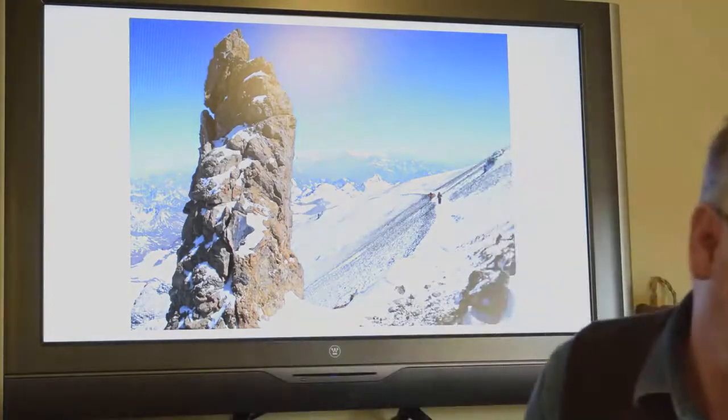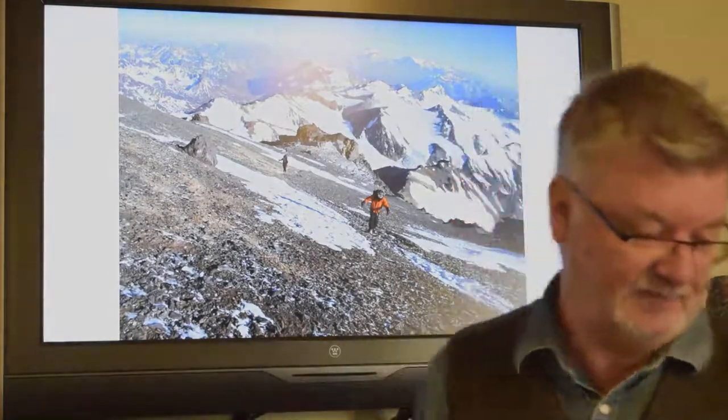A lot of the climbing involves long traverses like this — up high on the mountain — and you can see how when it's windy there, you're totally exposed. Getting higher, we start to get above all the outlying peaks, and you're looking at the highest point on the whole continent. Being able to take in that kind of panoramic view is pretty amazing. There are a lot of big mountains in the range, and at this point you're well above all of them.